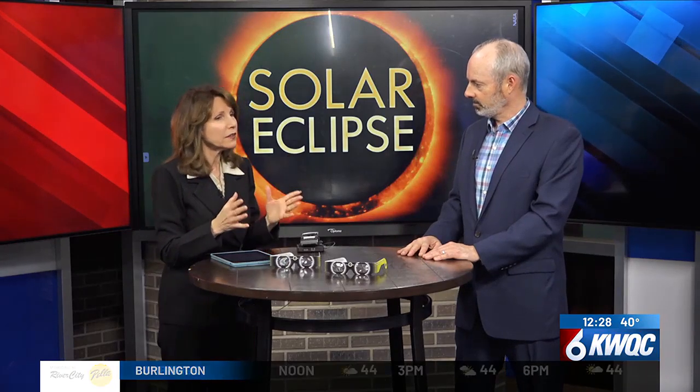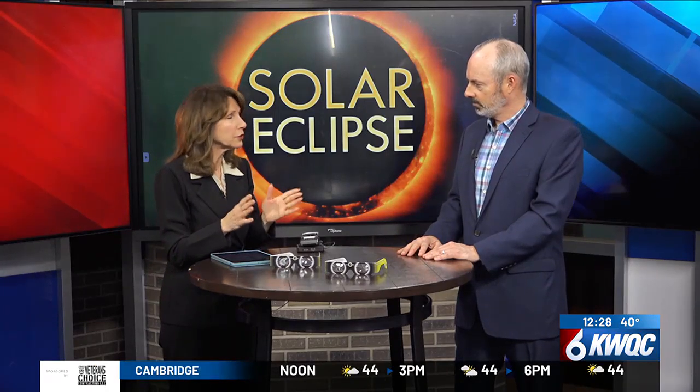Any other final advice about what you should or shouldn't do come Monday? Just make sure you have some approved filter or eclipse glasses. Don't take any chance.